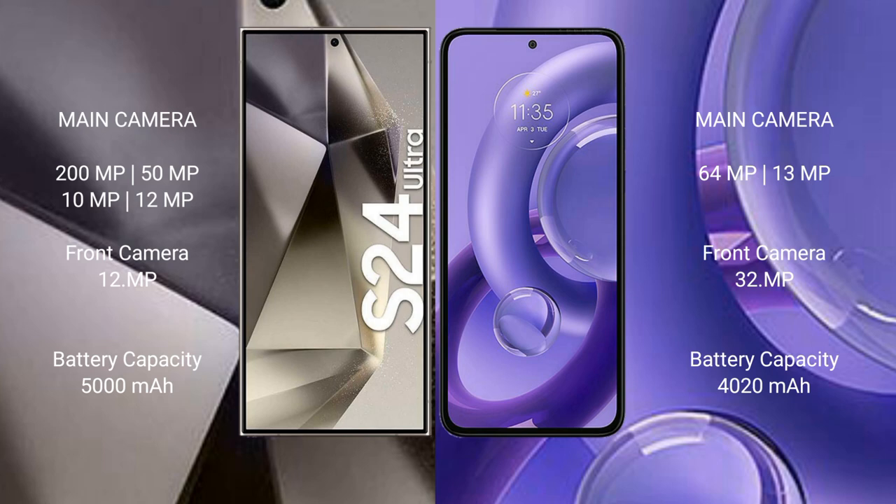The Samsung Galaxy S24 Ultra features a quad rear camera setup: 200 MP + 50 MP + 10 MP + 12 MP, and a 12 MP front camera. The Motorola S13 New has a dual rear camera setup: 64 MP + 13 MP, and a 32 MP front camera.